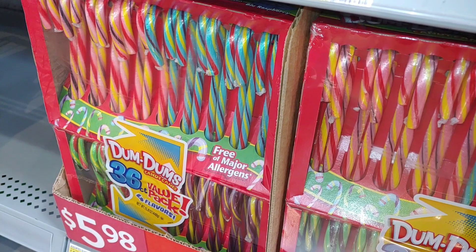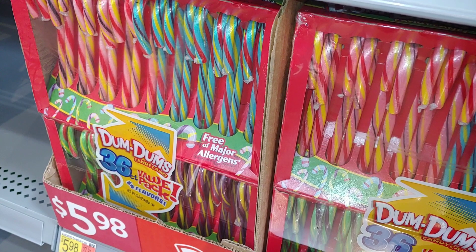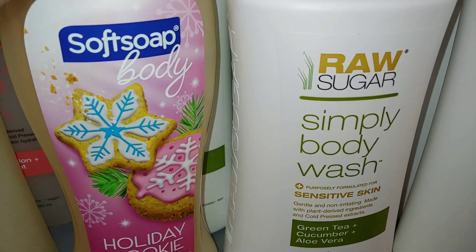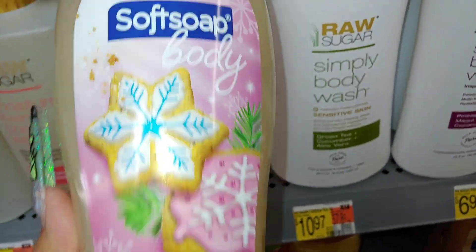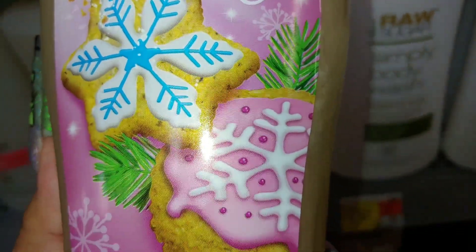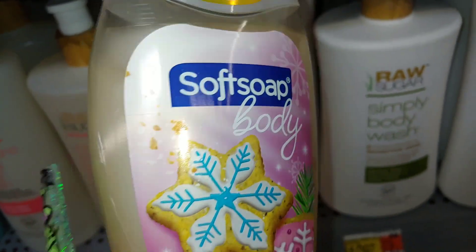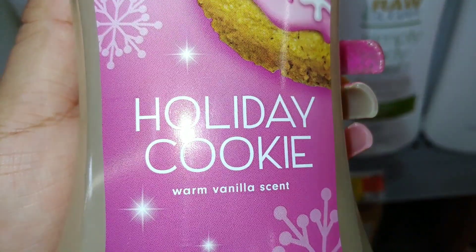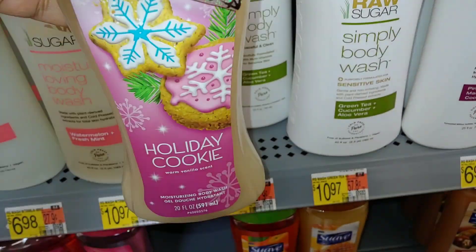Look at that pinkness. I look for it every year — I always buy a new one, especially the peppermint one, but I don't see it this year. Maybe they didn't make it. But they do have the Soft Soap Body Wash — look at those sugary sweet cookies with the bubblegum pink and snowflakes on it, and the pink packaging. It's holiday cookie warm vanilla scent, 20 ounces from Soft Soap. That's cute.